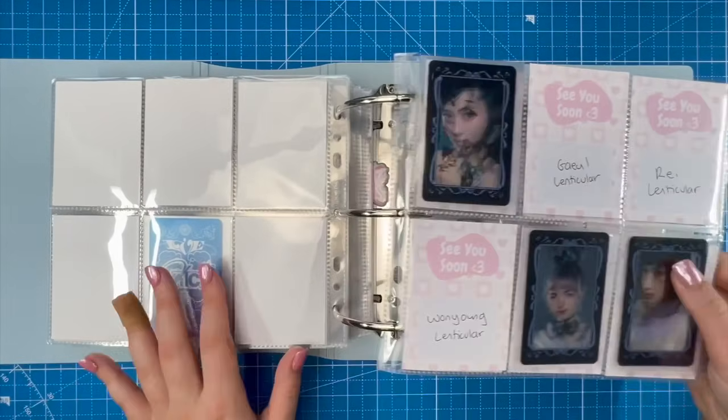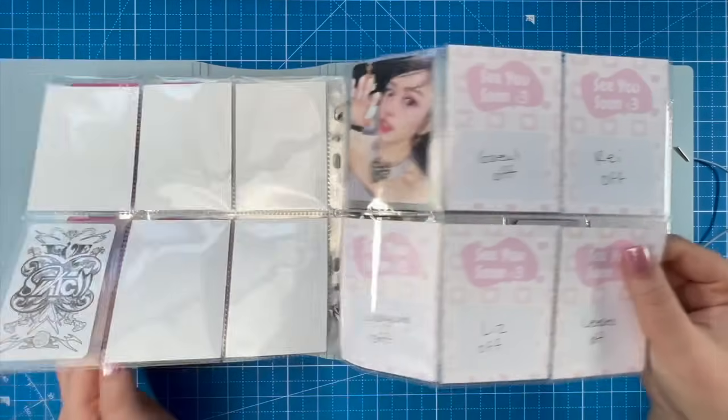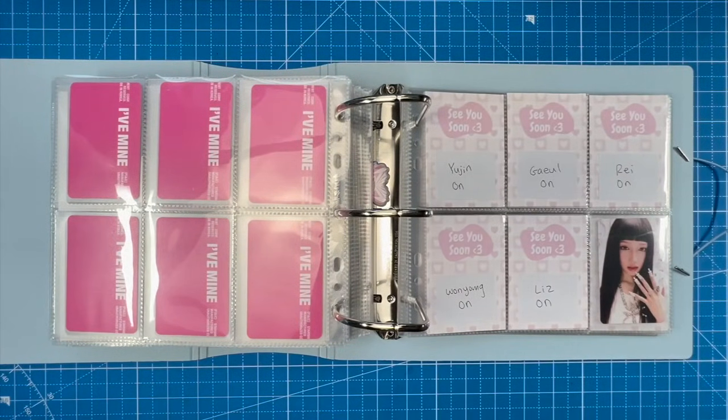The Starship Square cards are still in my Korean address package — we'll do large inclusions later when we put away ZB1. I'm super excited to be collecting a new IVE era. Both songs are so good — I'm partial to Accendio since the album came out, but HEYA is also great. Ice Queen and Blue Heart — which Wonyoung helped write — are gorgeous songs too. I love the IVE girlies.